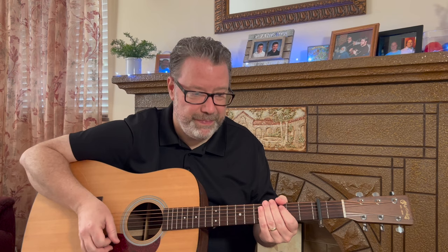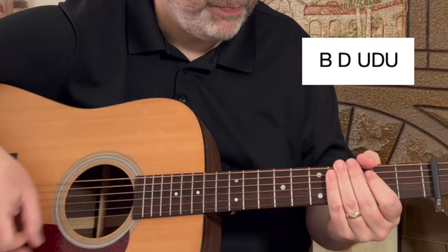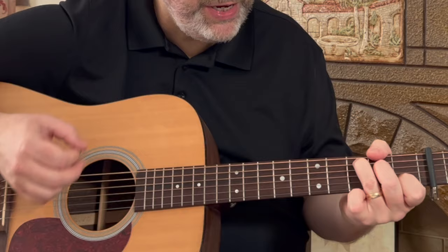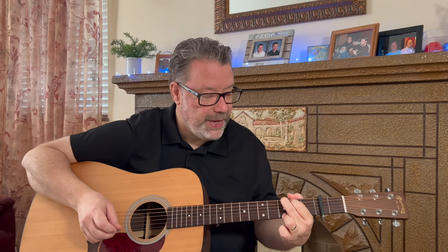Another reason I like this song is the strum pattern — so common, sounds so good with many, many songs. You have a bass down, up, down, up. So you have G to D to E minor to C. 'Rock me, mama, like a wagon wheel. Rock me, mama, any way you feel. Hey, mama, rock me.' It's a lot of lifting song — it's fun. You can't play this song and have people not smile and want to sing and groove to it. Lots and lots of reasons for this one.